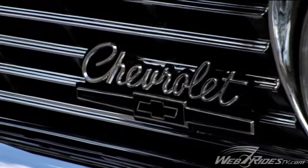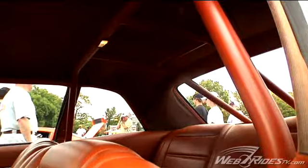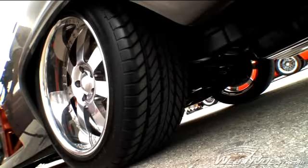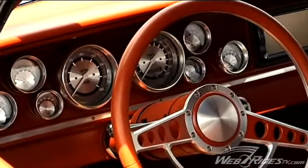The car is a 66 Chevy Biscayne with a 652 horsepower engine. It makes 657 foot-pounds of torque. We put a roll cage in it. It's got billet specialties wheels — a one-off wheel. The car's got a five-speed transmission and a custom dash with classic instruments gauges.